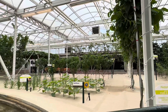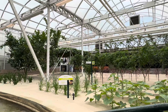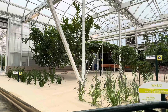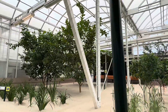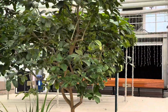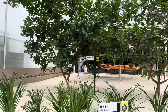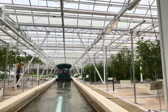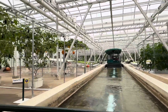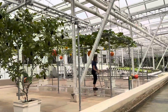Learning how to increase yields of these staple crops is an important goal of research around the world. These plants are definitely on their way up. Innovative growing techniques like these increase yields while more efficiently using resources like water, fertilizers, and pesticides.